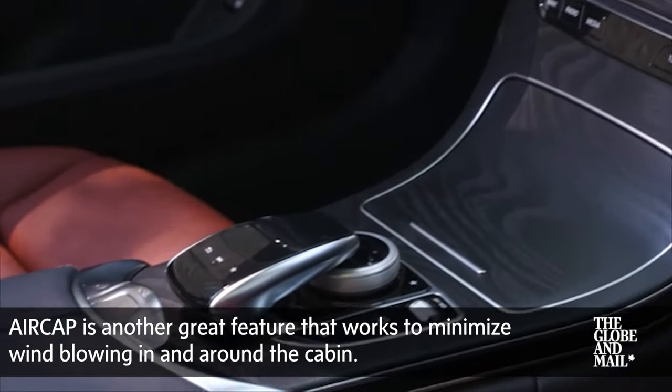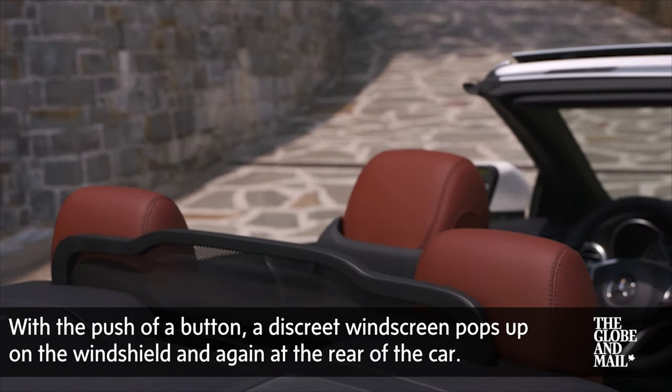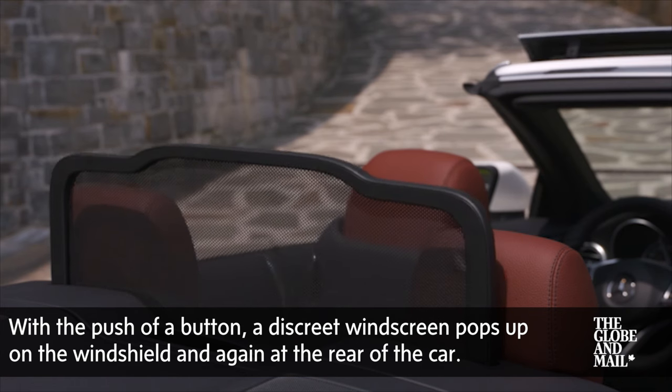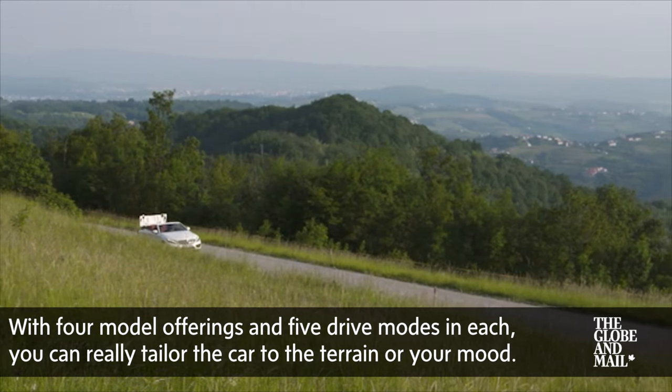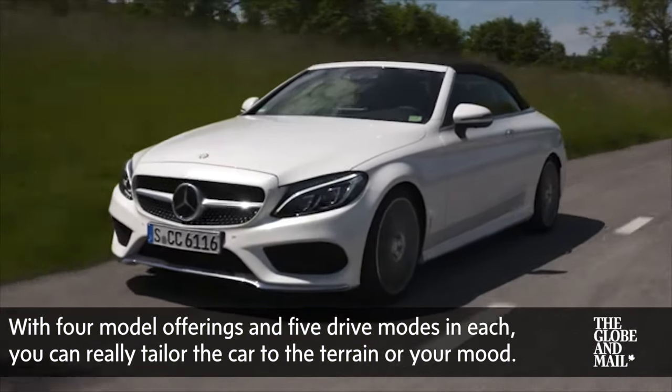Air Cap is another great feature that works to minimize wind blowing in and around the cabin. With the push of a button, a discreet windscreen pops up on the windshield and again at the rear of the car. With four model offerings and five drive modes in each, you can really tailor the car to the terrain or your mood.